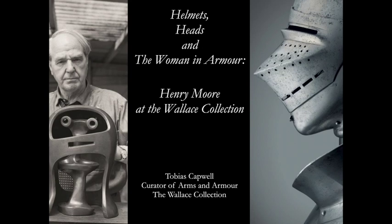It's our great pleasure to welcome Dr. Tobias Capwell. Tobias is Curator of Arms and Armour at the Wallace Collection in London, a Fellow of the Society of Antiquaries, and an internationally renowned expert on arms and armour, particularly medieval and Renaissance weapons. He is the author of many books, including Arms and Armour of the Medieval Joust, published in 2018, Armour of the English Knight, and Masterpieces of European Arms and Armour at the Wallace Collection, which was the Apollo Book of the Year 2012.